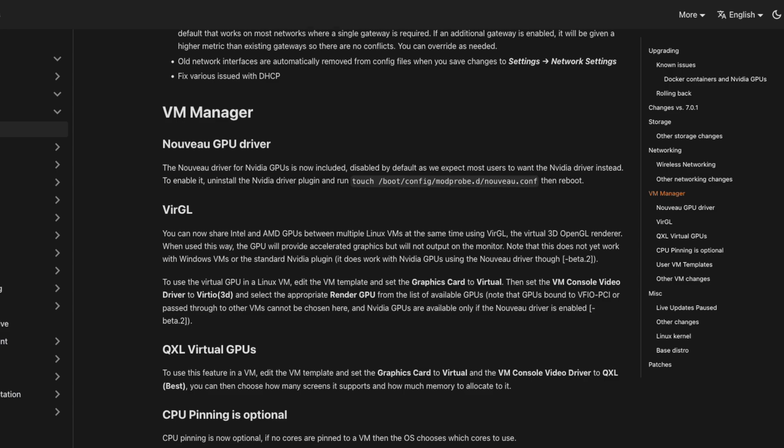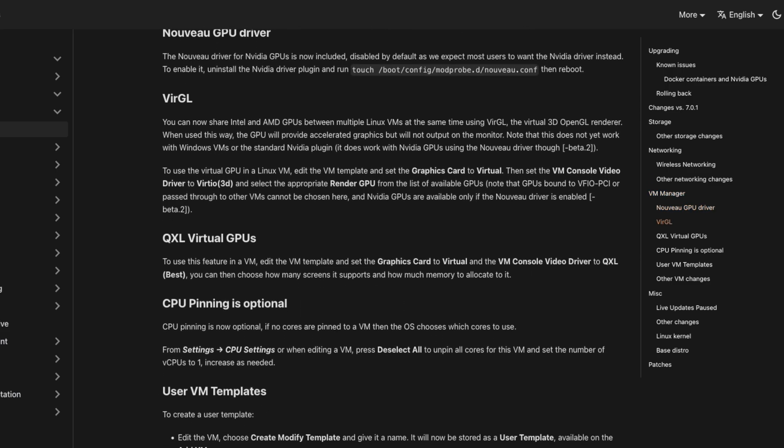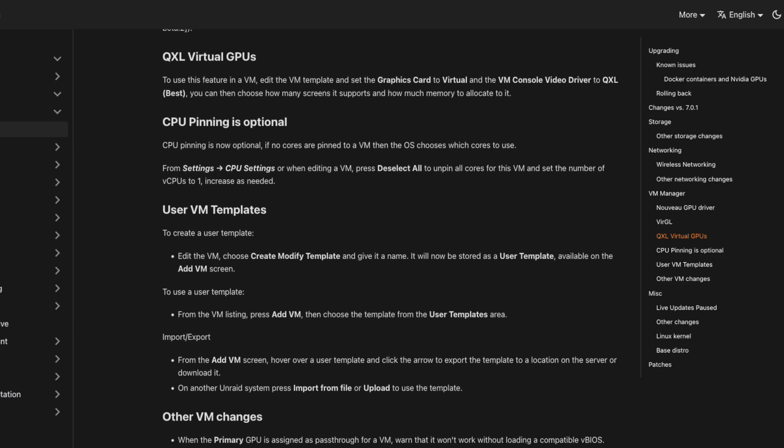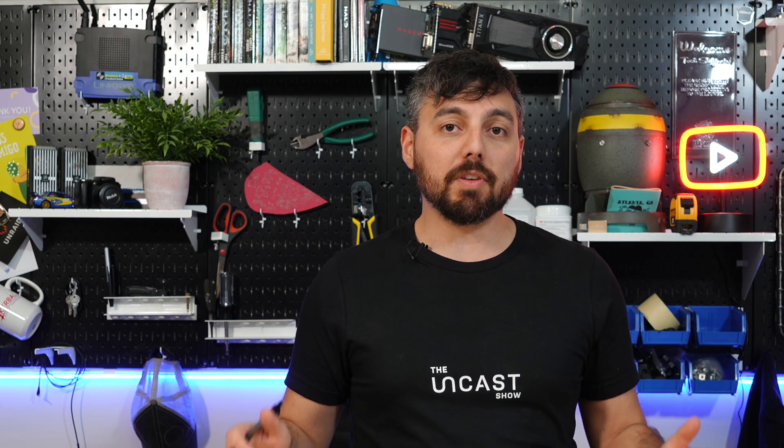There are also some VM enhancements that are particularly interesting. We have Virg-L and QXL support being added. The most interesting is Virg-L — everyone is going to want to hear this. Virg-L will give you the ability to use your Intel or AMD graphics card across multiple Linux VMs at the same time. That's right, you can now use one graphics card for multiple Linux VMs simultaneously in the Beta 1 release.